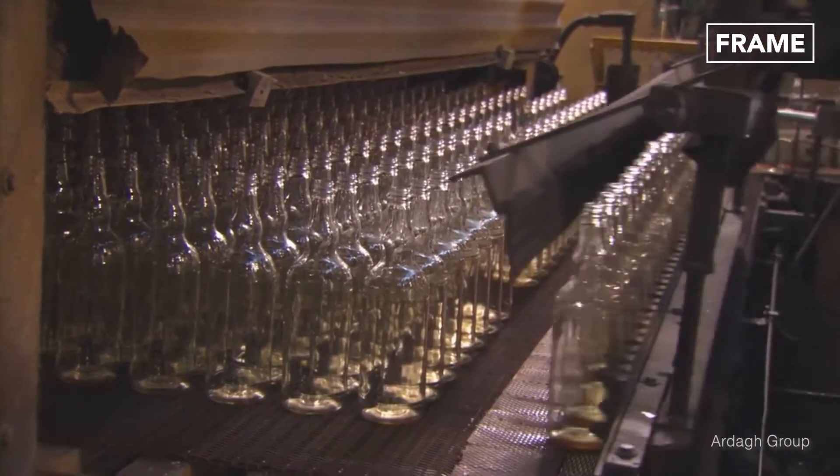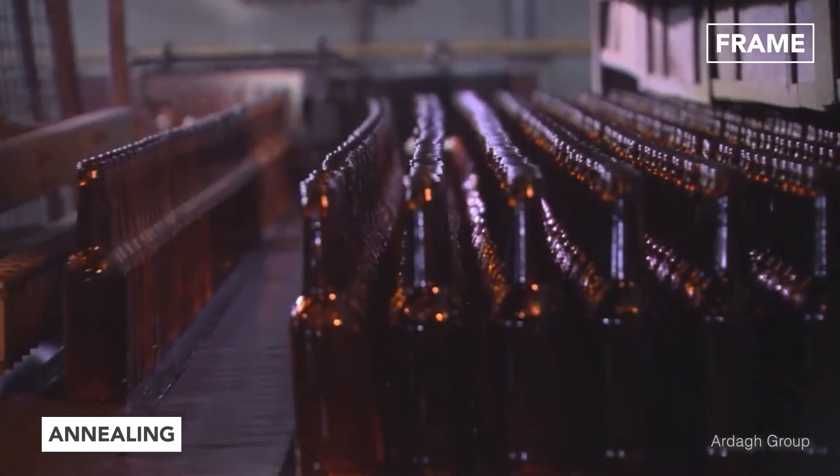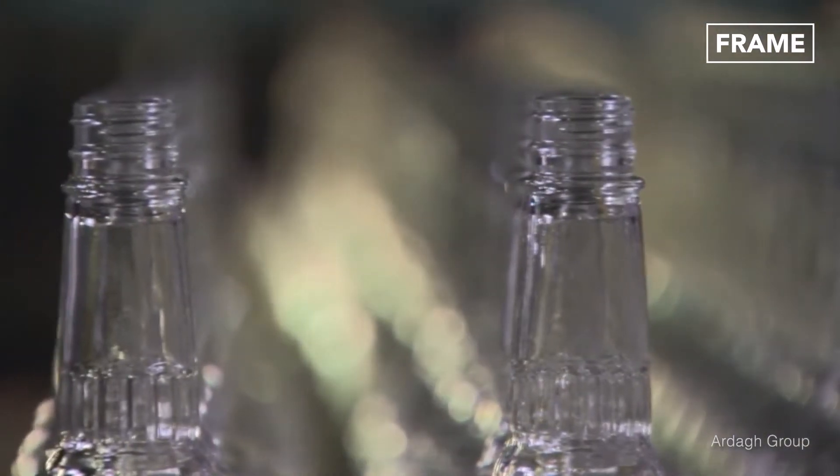Finally, the products undergo a process called annealing. During this phase of production, the bottles travel through a kiln, where they are gradually reheated and then cooled. This helps to eliminate any internal stresses, thus decreasing the likelihood of cracking.